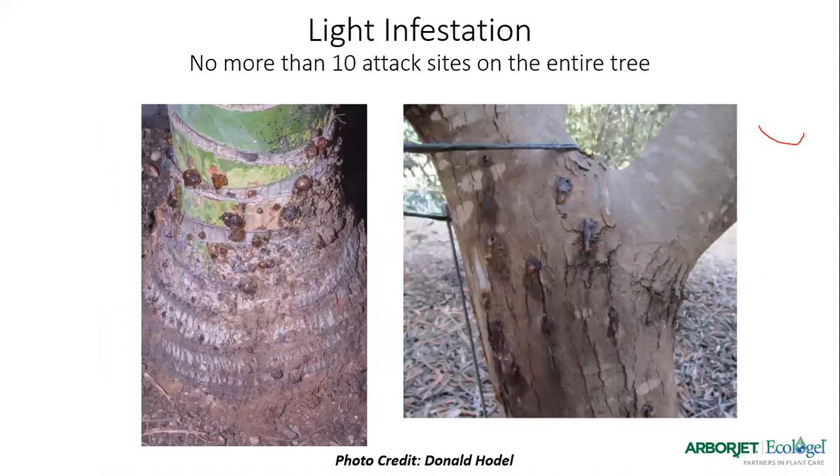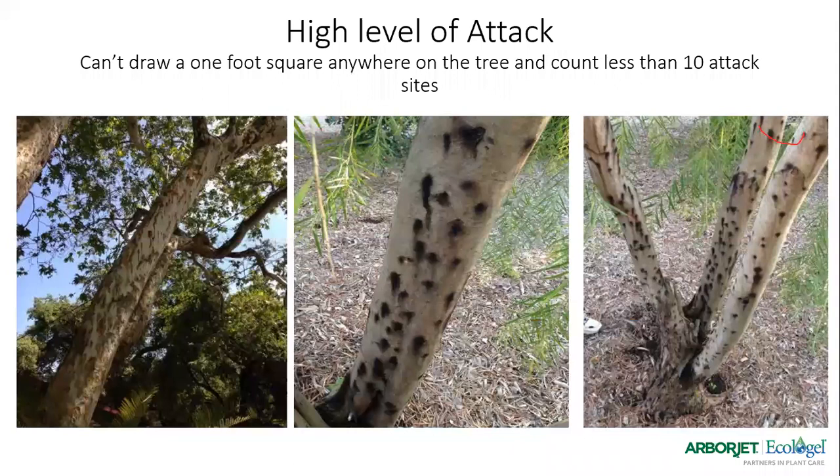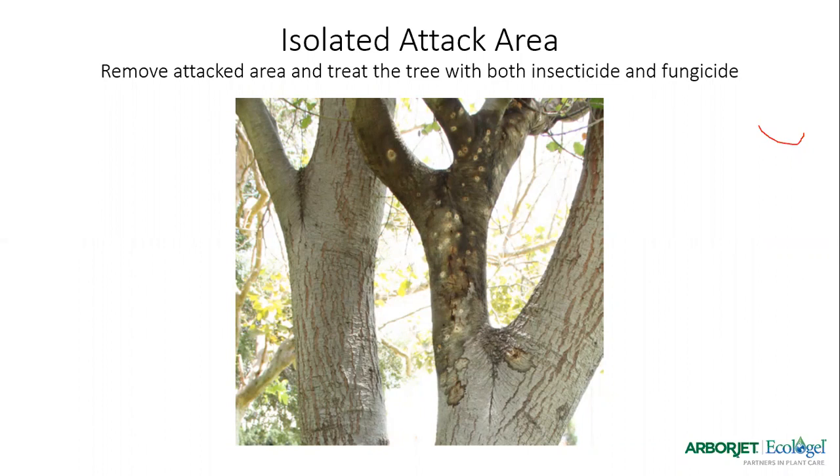You can show homeowners what we call light infestations — just a few hits, basically no more than 10 attack sites on the entire tree — and tell them that's something you can work with. When we start getting into moderate, we see more damage to the vascular tissue. Draw a square foot: if you see fewer than 10 attack sites in that square foot, that's moderate — the tree is still savable. When we run into high-level attacks, you can't draw a square foot anywhere without getting at least 10 hit sites — those are highly infested and really need to come down. Trees like acacia might not die from these attacks since it compartmentalizes well, but it becomes a vector tree. If there are any susceptible trees like sycamore nearby, we're going to have that issue of vectoring the pest and disease to more susceptible trees. If it's an isolated attack, try to prune it out and treat the remaining tree with insecticide and fungicide.